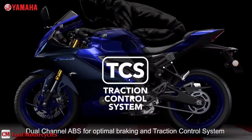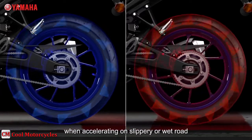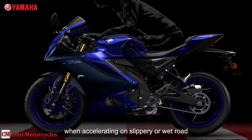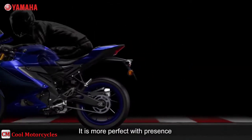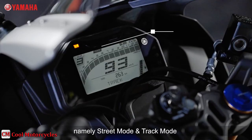The traction control system is a dedicated electronic system with the remarkable ability of reducing the chances of wheel spin or slippage due to loss of traction. There's also a track mode, in addition to street mode, which offers a lap timer.